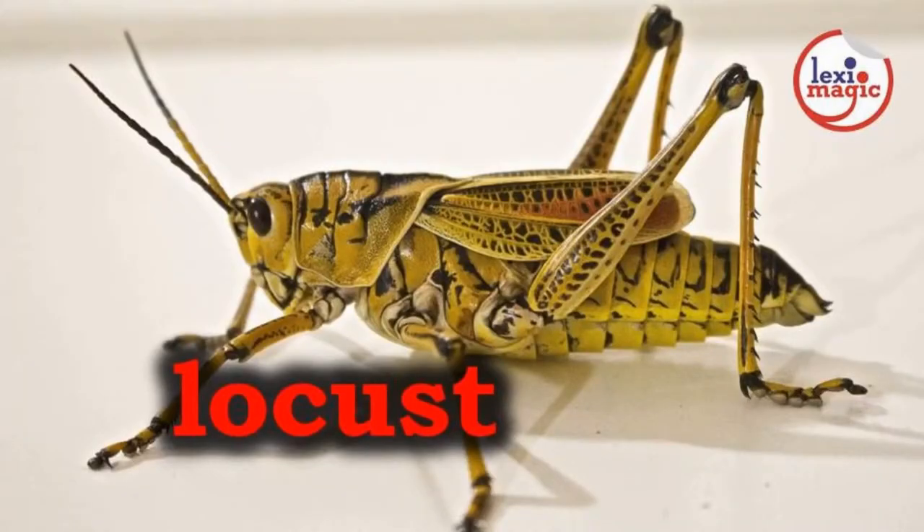L for Locust, a large insect that resembles a grasshopper and moves in swarms.